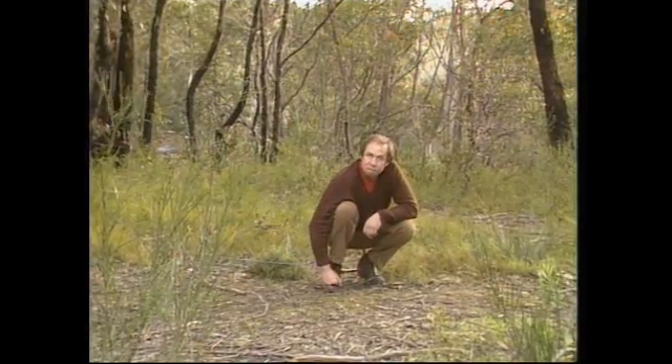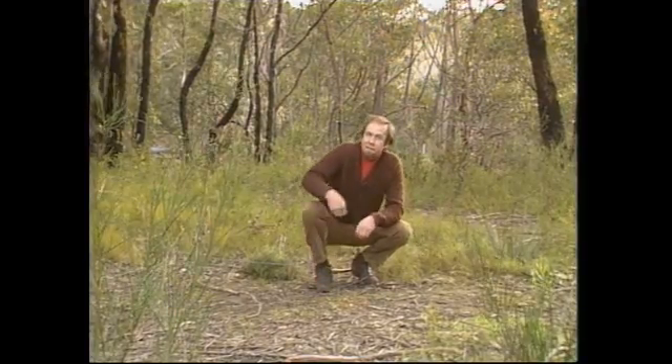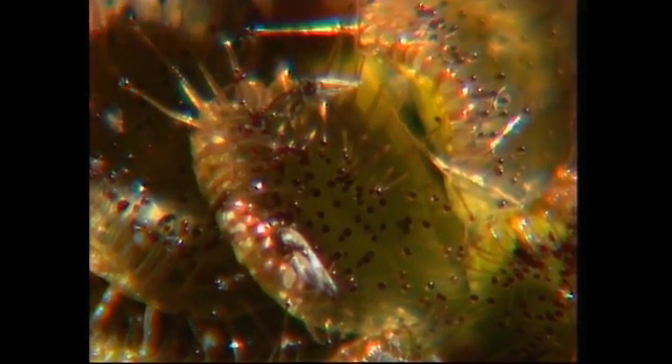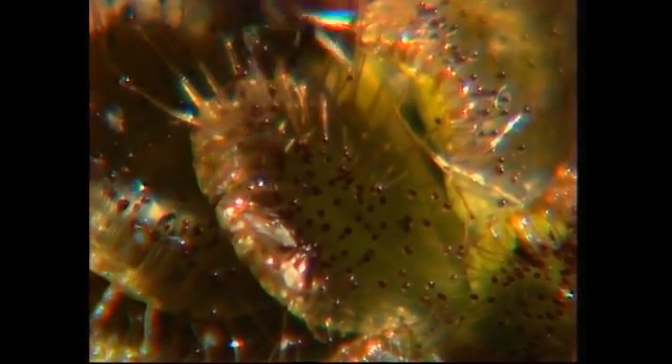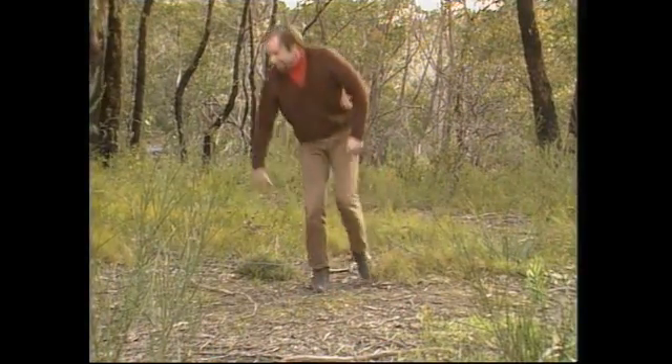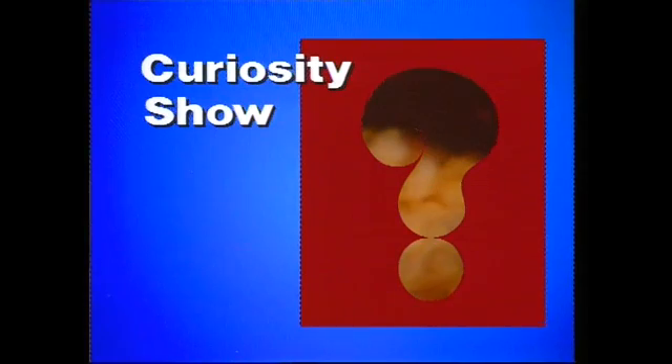Then it acts like other insectivorous plants. It doesn't, like the Venus flytrap, go boom — it just catches the insects, kills them, and dissolves them. The bits of their body that dissolve go into the leaves and are used as food, rich in nitrogen, which is fairly hard to come by in places like this. So that's a little insect-eating plant that you're lucky to find in parts of Australia.